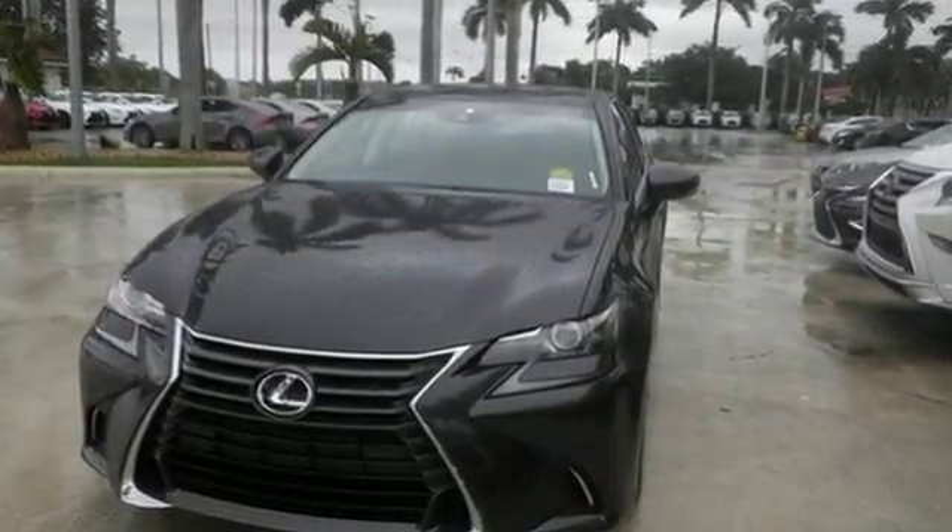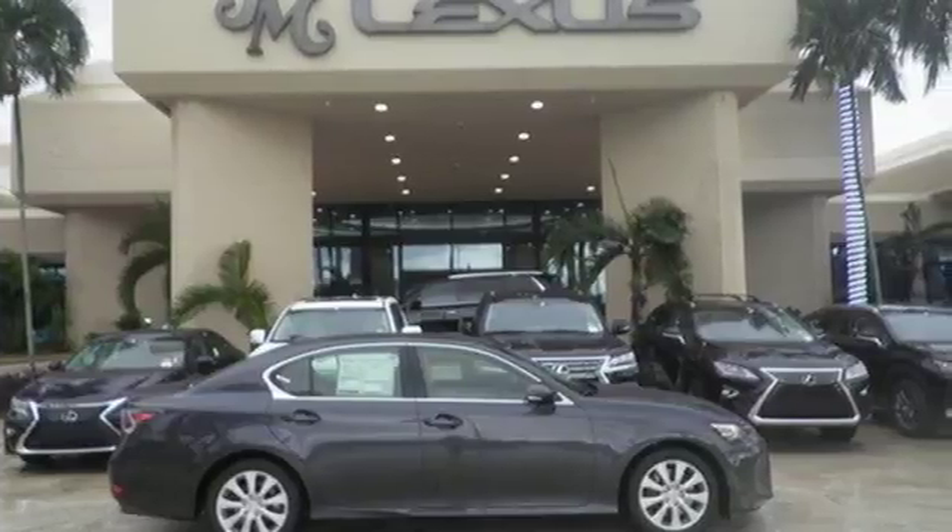Feel your confidence soar every time you sit behind the wheel. Take it for a test drive today.